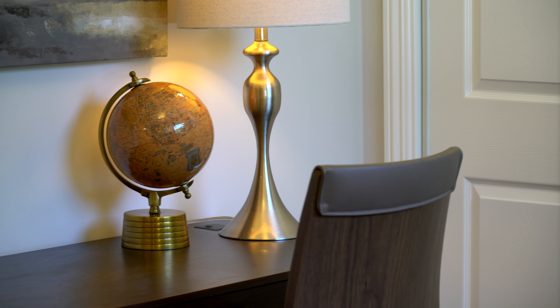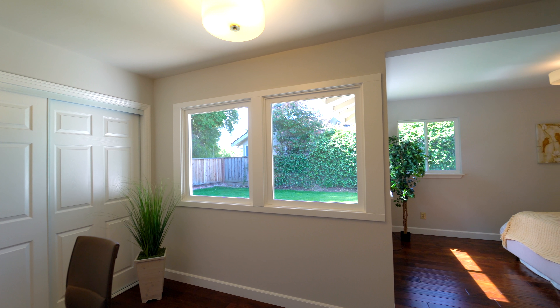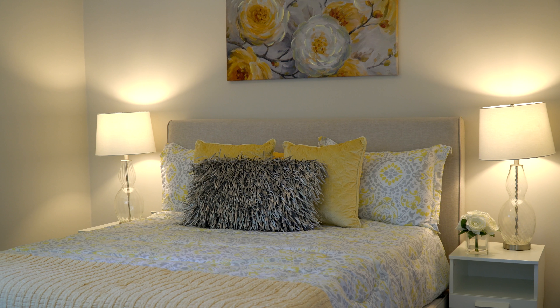The master bedroom comes with an area that is perfect to be used as your home office. The master bedroom has ample space for your bed with plenty of room for additional furniture.